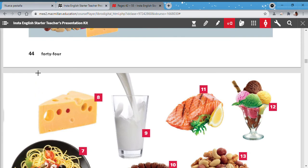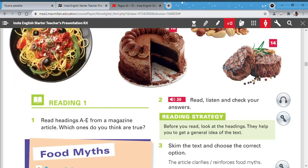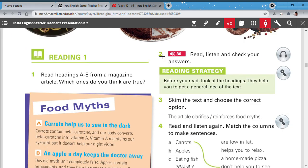Now we are on page 45 with the second part of the vocabulary. Let's continue with a reading activity: read sections A to E from a magazine article. Which ones do you think are true? In your opinion, which ones do you think are true?